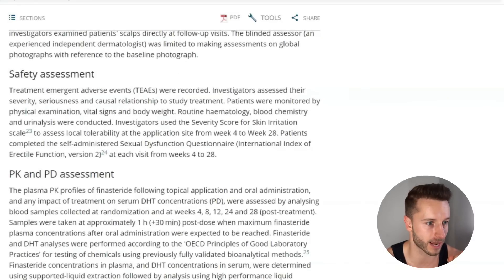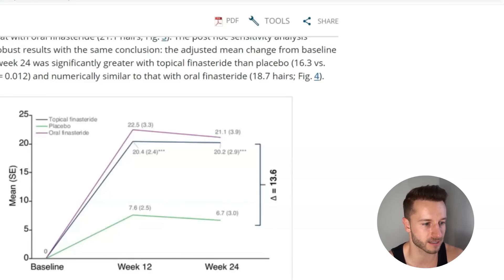Let's look at efficacy, starting with target area hair count. On the right axis we see the time periods — baseline, week 12, and week 24 — and on the left axis, the additional hairs that appeared. We can see that both oral and topical finasteride had a very significant increase in target area hair count after 12 weeks and were able to maintain it by week 24. Placebo also increased from baseline by about 7.6 hairs, but not to the same degree.